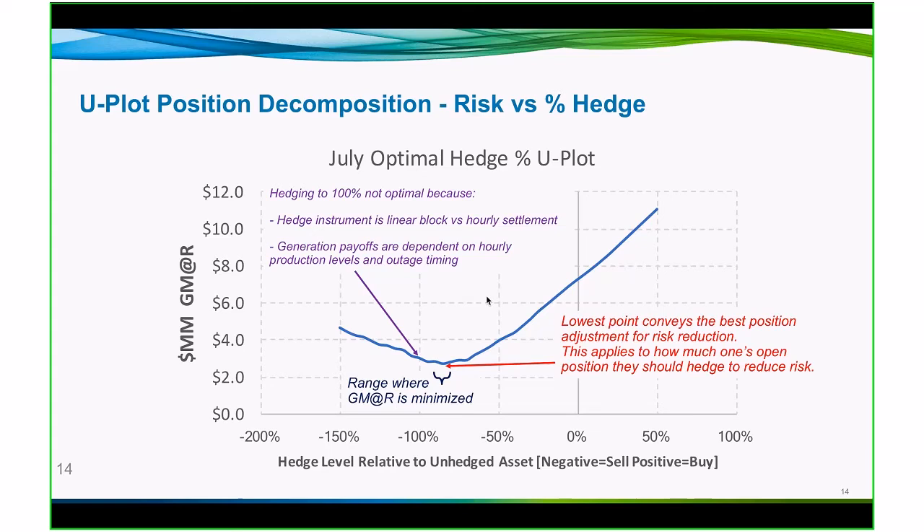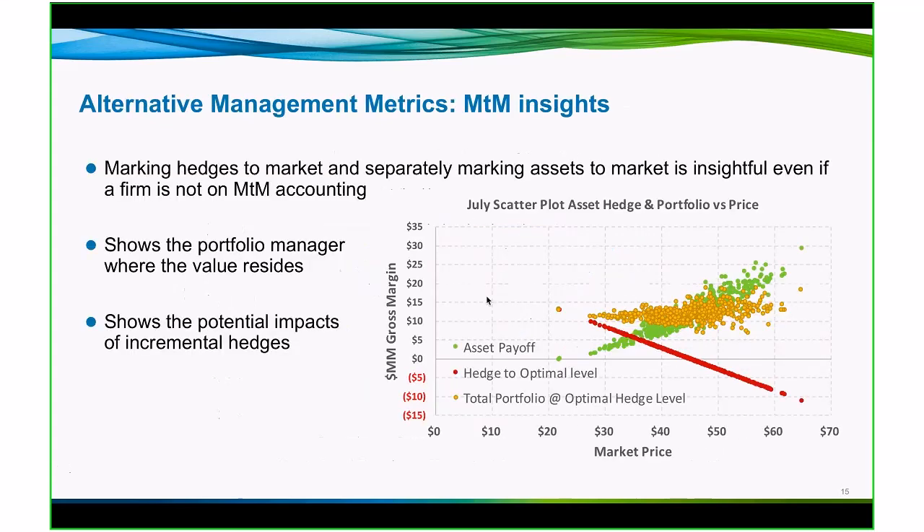That lowest point on the curve conveys that best position for risk reduction and it might help inform the risk policy. The same data can be perceived differently. Here, the red line is a linear hedge instrument, and the green dots are outputs from the asset — value outputs in gross margin relative to market price levels. So you can see if I am short and prices rise, I'm going to have a lower payoff with my hedge. And if I'm long my asset and prices rise, I'm going to have an increased payoff. That hourly shape of prices, that forced outage rate gives me dispersion on the green plots.